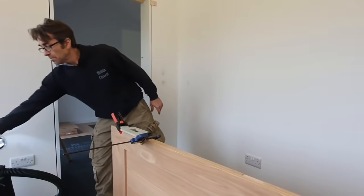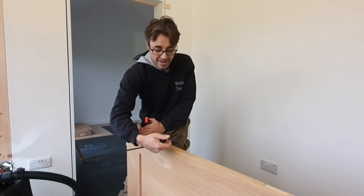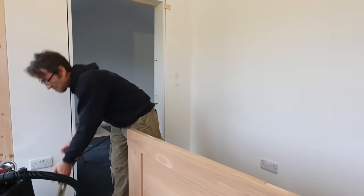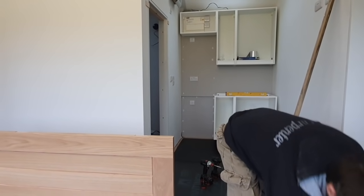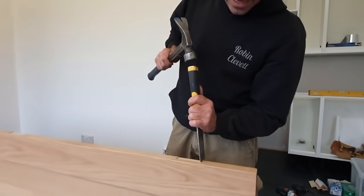It makes my job easy and it's more like a production line — that's the way I like it. I work on all my frames at once, then I work on all my doors at once. You can use a corner chisel now, or just a standard chisel, to take out the excess.